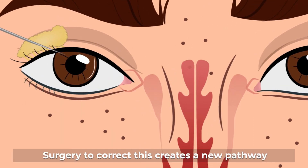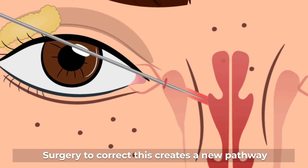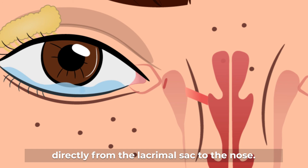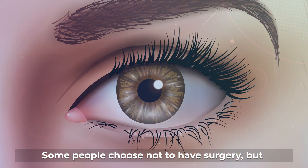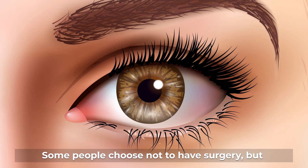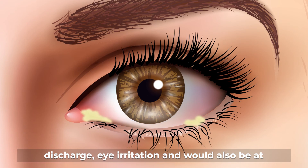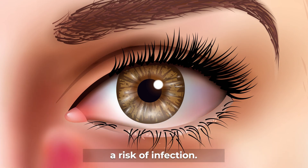Surgery to correct this creates a new pathway which bypasses the blocked duct and drains tears directly from the lacrimal sac to the nose. Some people choose not to have surgery, but without surgery they will continue to have watery eyes, discharge, eye irritation, and would also be at risk of infection.